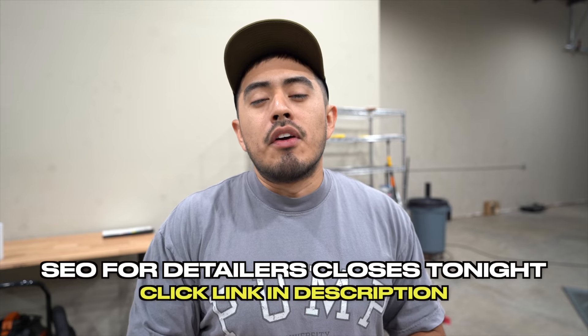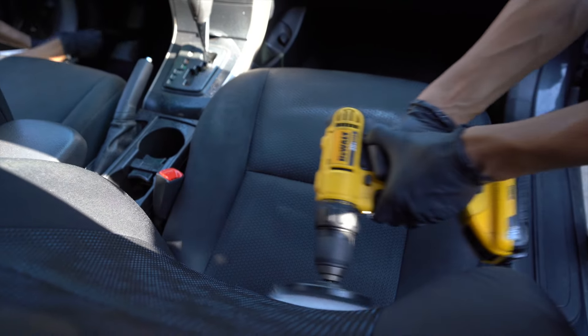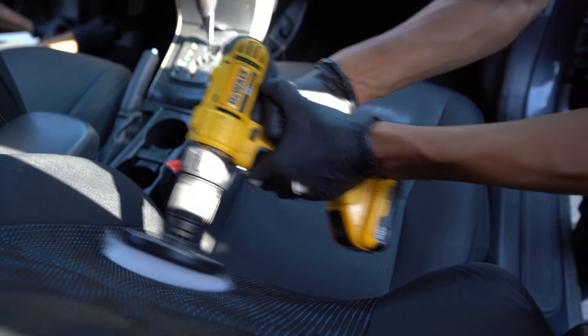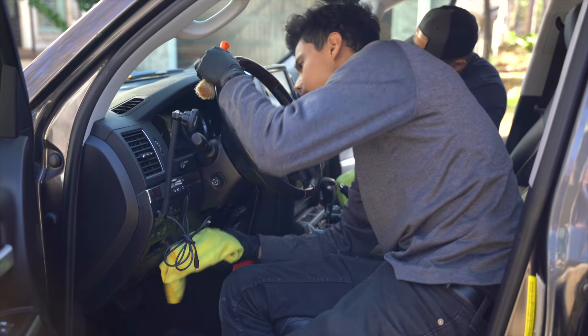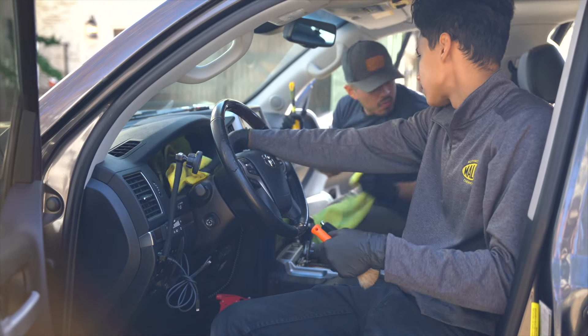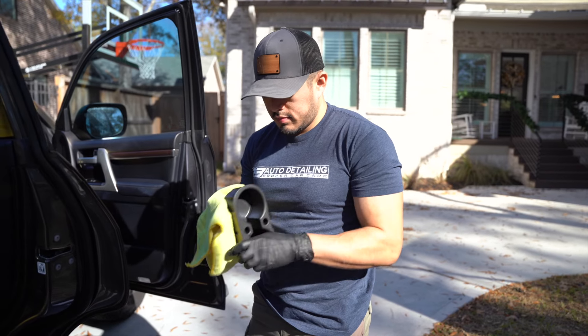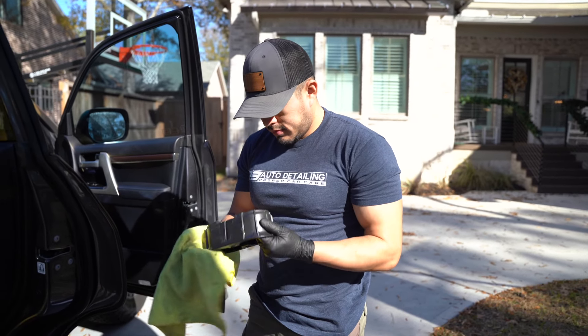Let's get started. There are three main interior services. First is a full interior cleaning — that's when we do a deep cleaning on the interior: extracting the seats, the floor mats, the carpeting, scrubbing the plastics and leather, and cleaning the glass. This is your pretty standard interior deep cleaning. About 95% of the interior cleanings that we do fall within this kind of service.